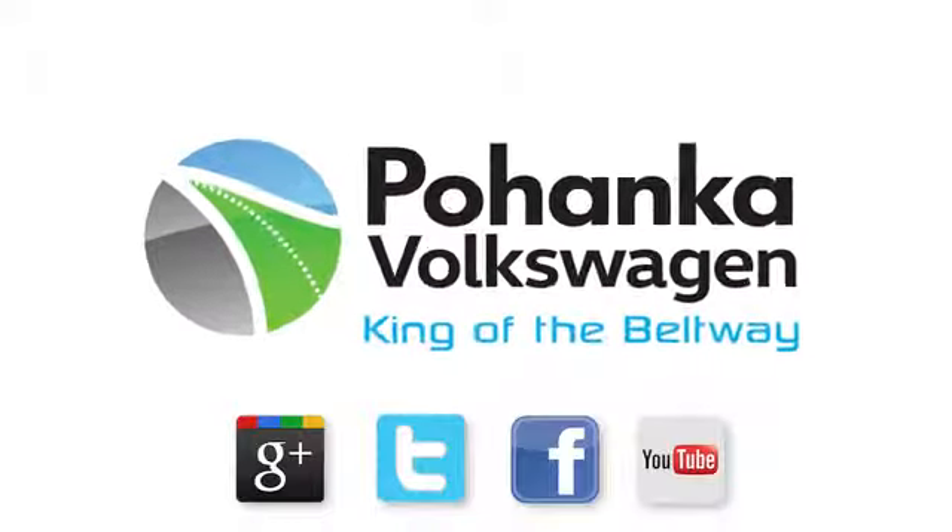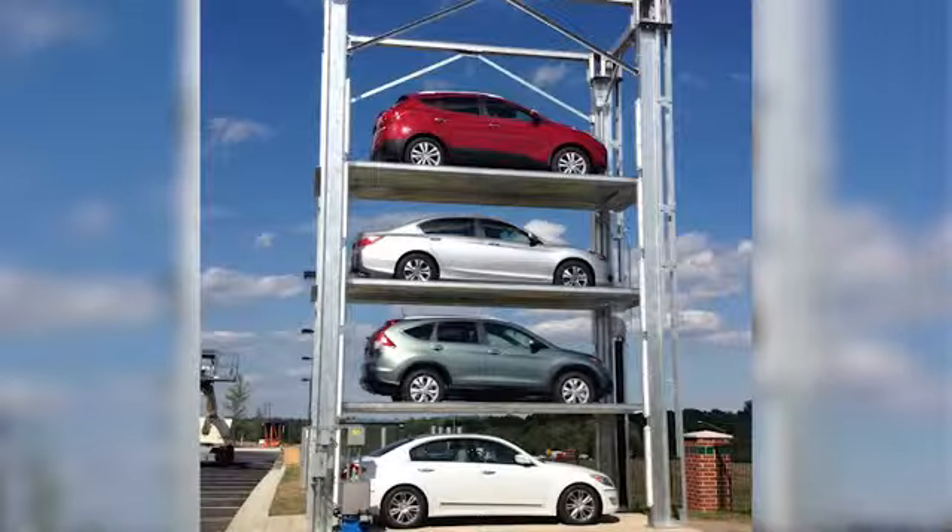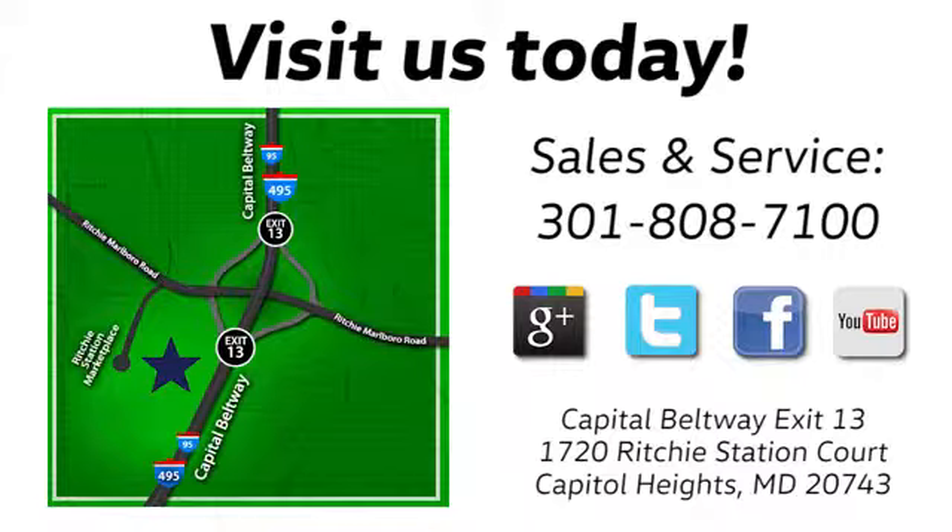Visit Bohanka Volkswagen today. Find us by the Car Tower, conveniently located on the Capitol Beltway at exit 13 — 1720 Ritchie Station Court in Capitol Heights, Maryland.